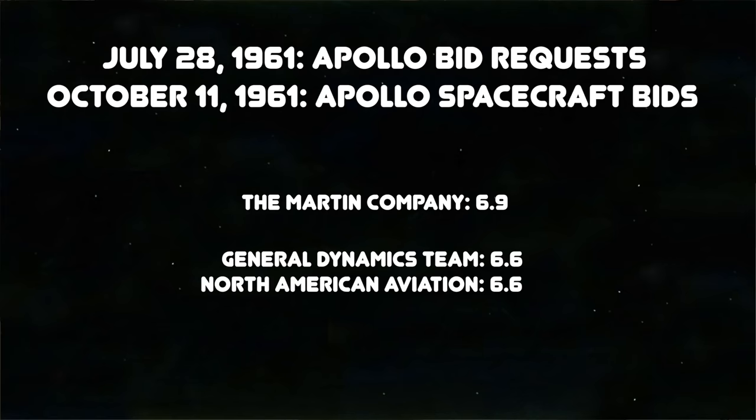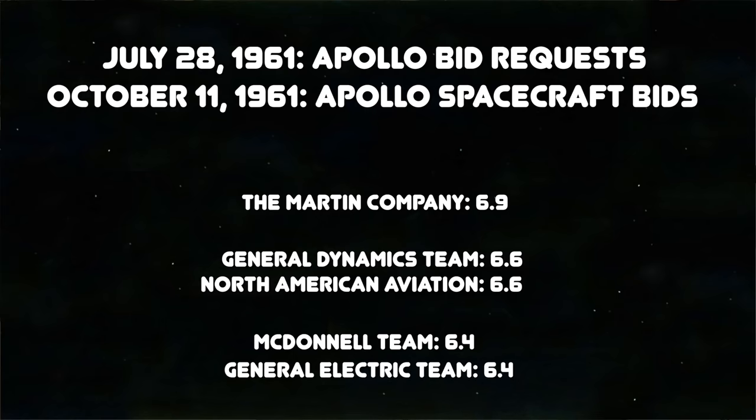Martin was the technical winner with 6.9 points out of 10. General Dynamics and North American tied for second with 6.6 points each. But another informal criterion of experience pushed North American into the lead—the company had a reputation for building exceptional aircraft such as the P-51 Mustang and the B-25 Bomber, and was also the visionary builder behind the X-15. On November 28th, 1961, NASA announced that North American would be building the Apollo Command Module.